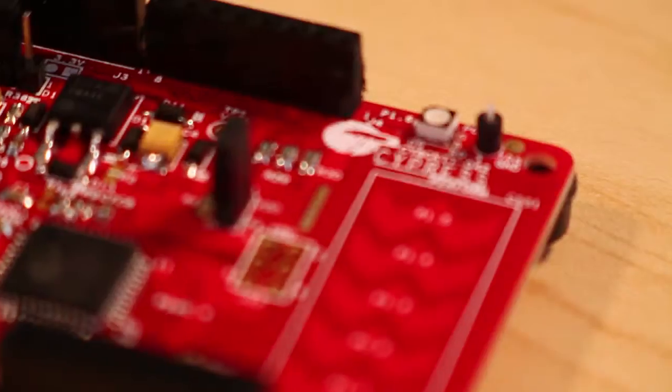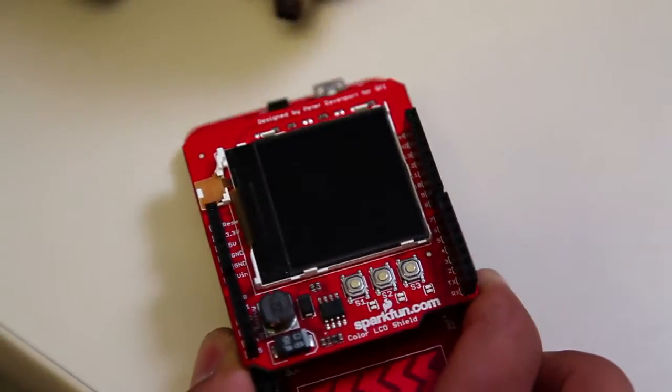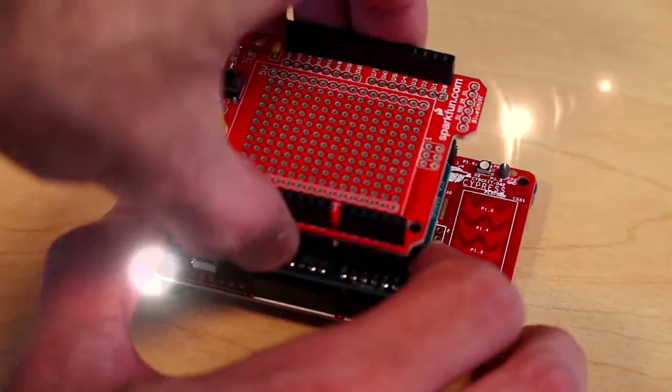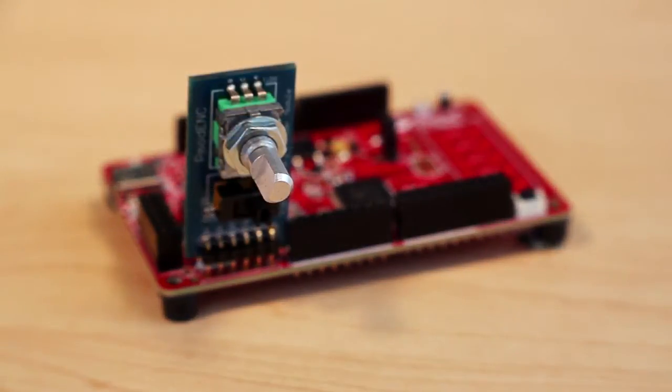The PSOC-4 Pioneer Kit is a great new kit for the 4200 family. The best thing about the kit is that it plugs into the Arduino ecosystem, so literally as soon as you get it there are tons of adapter boards built by the community that'll plug right into that kit and you can begin your developing.